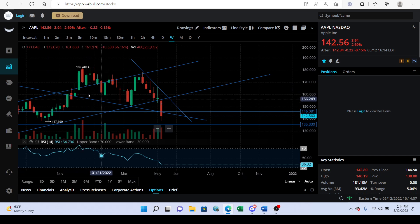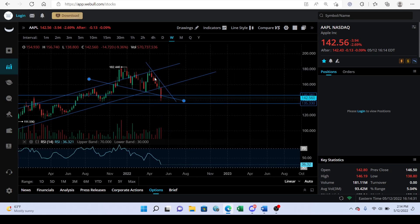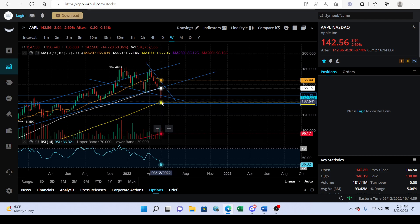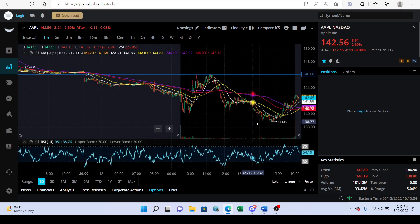On the weekly time frame you can see that this line still holds. The way this candle needs to close — we need the wick all the way down here and the body all the way up here — so we need a close above 146 on Apple by tomorrow to be looking better. Throwing on the moving averages, if we look at where we're bouncing it's almost around 137, so maybe we could sell off a little further and that could be a bounce area.